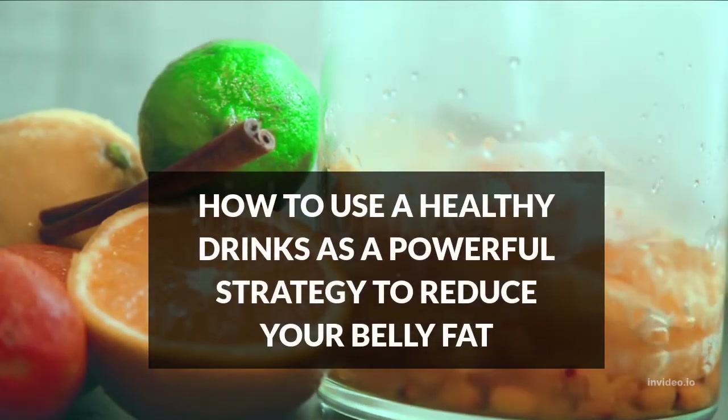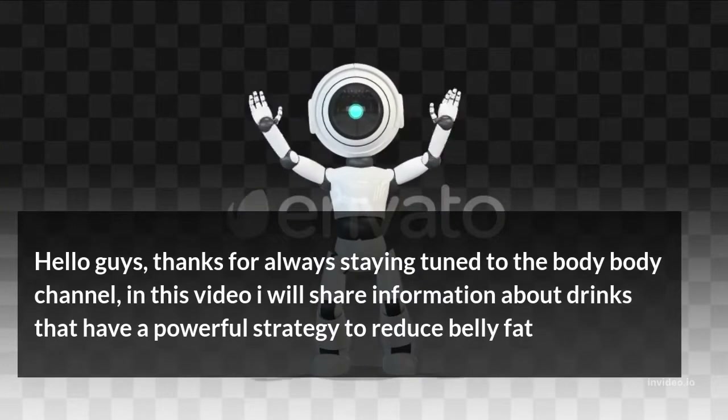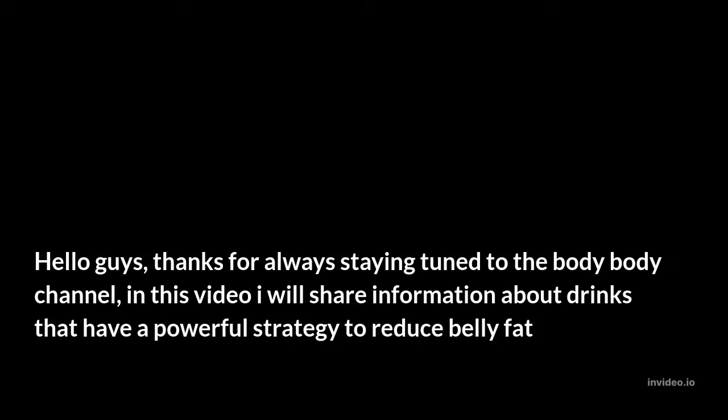How to use healthy drinks as a powerful strategy to reduce your belly fat. Hello guys, thanks for always staying tuned to the Body Body channel. In this video I will share information about drinks that have a powerful strategy to reduce belly fat.